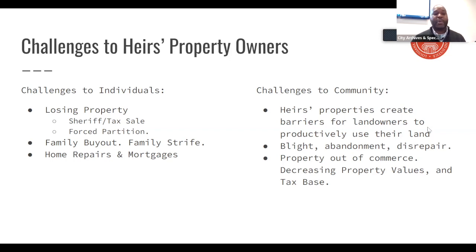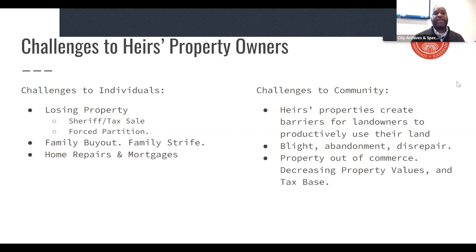Another issue when you own property in the heirs property format is: whose responsibility are the repairs? Whose responsibility are any outstanding debts to the property? With this many people owning the property, there's a tendency for either one person to do everything or for everyone else to just not want to deal with it. I try to convey to elderly landowners specifically that one reason they need to take care of this is to prevent their family from potentially losing the property.